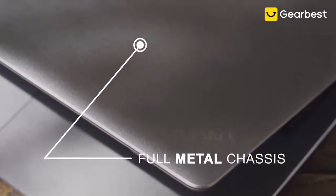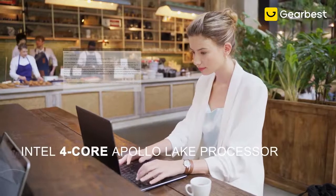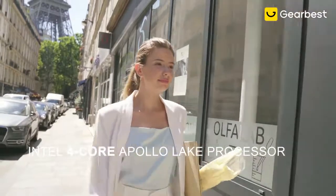Built with a premium aluminium alloy and a full-size keyboard with numerical pad — extremely versatile and convenient for any task.